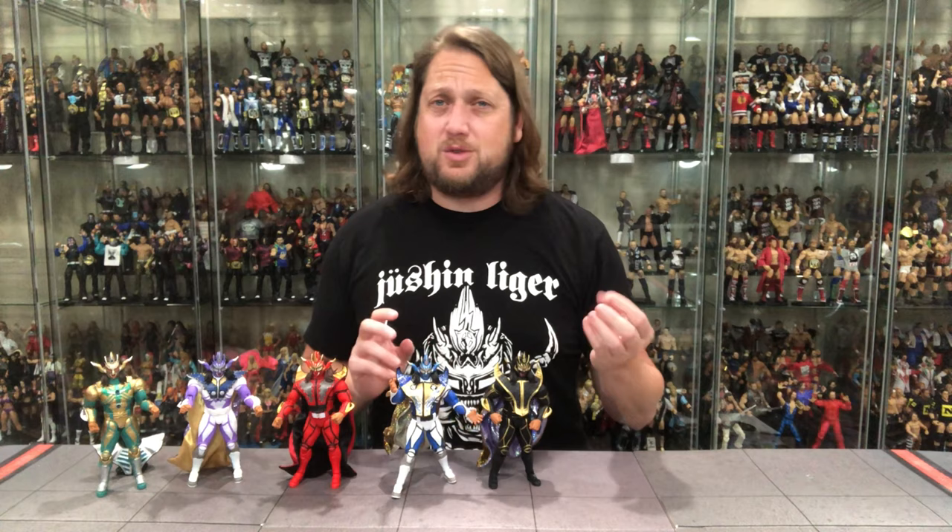Now let's bring out the other ones. This is the rarest of the rare Jushin Thunder Ligers - the blue one, the Knots exclusive, limited to only 300. This is rare, rare. I almost regret opening it because it's shot up in value like you wouldn't believe. I remember ordering it from a site in Japan - I couldn't read a word of it. I think it ended up being like 70-80 bucks or 100 bucks shipped. It sold out very fast as you can imagine, only 300 made as a Japanese exclusive.